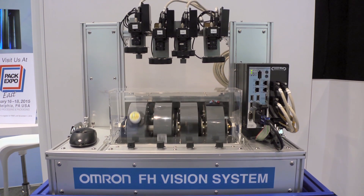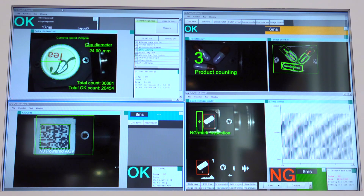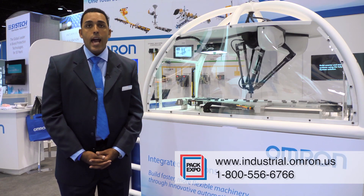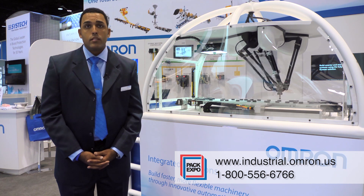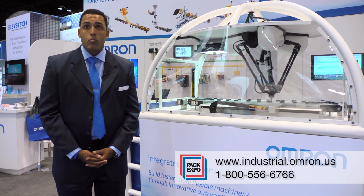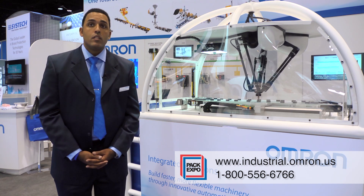And that is one of the things that differentiates our product offering. We are a global automation supplier that provides complete integrated automation solutions. For more information, you can go to our website at www.industrial.omron.us. You can also call our number, which is 1-800-55-OMRON, that's 1-800-556-6766.